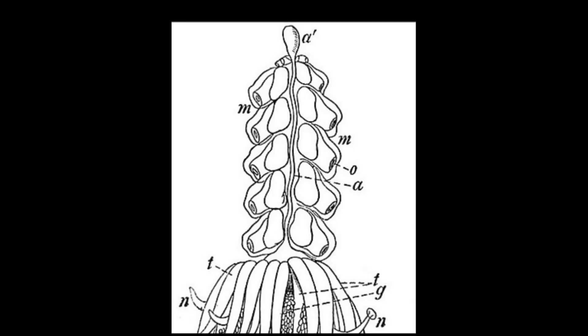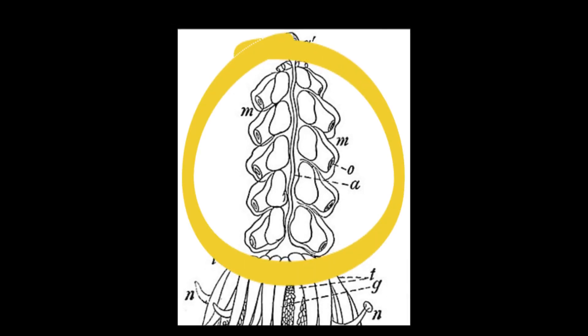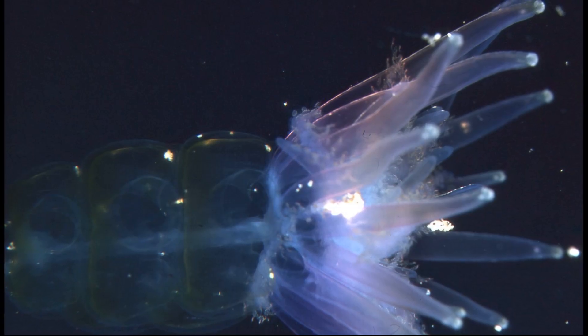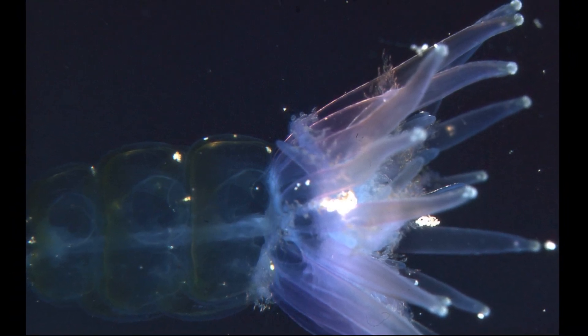Beneath the float are several bells that function to move the colony along in search of food. The siphonophore typically drifts passively or swims slowly. The swimming bells of this species are translucent with a slight blue tinge.